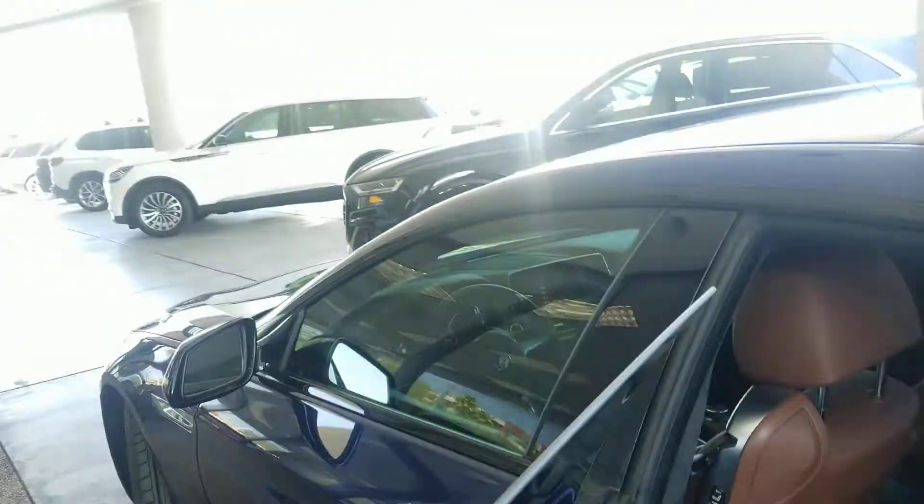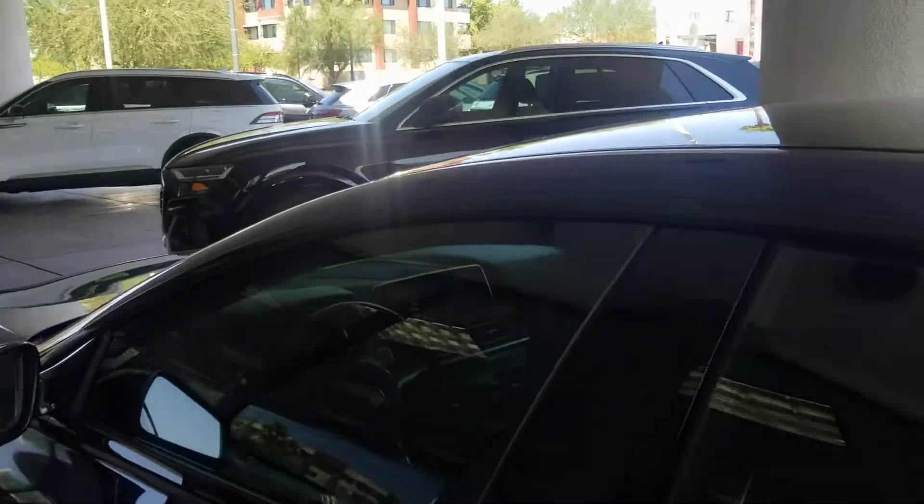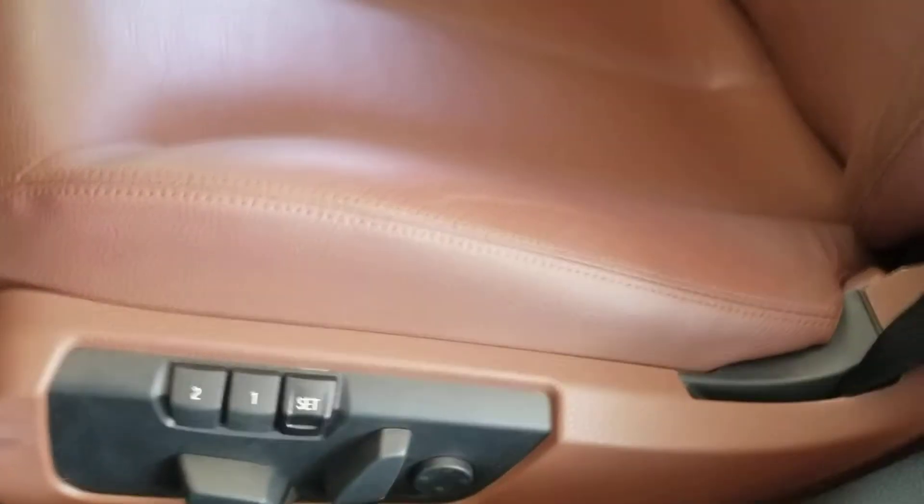Let's go inside. The interior again looks fantastic. All your buttons look fantastic — this is the place where you'll be sitting all the time. There's no tear; just a little bit of wear, not much at all — normal based on regular wear.